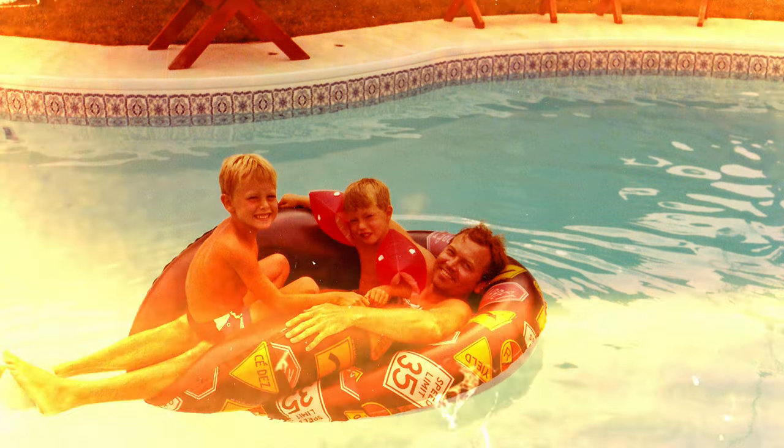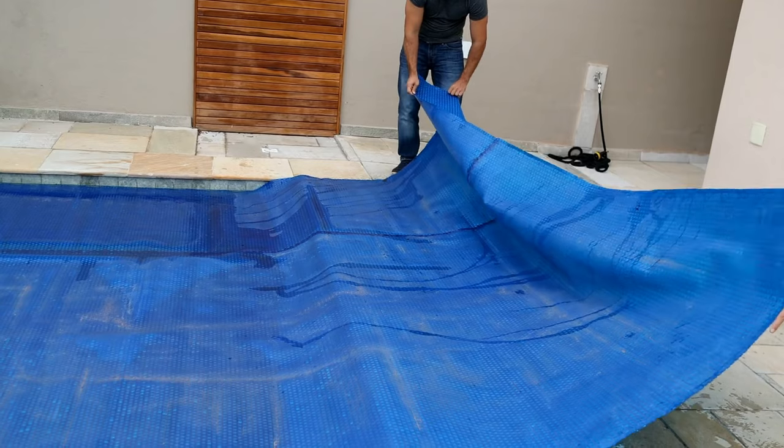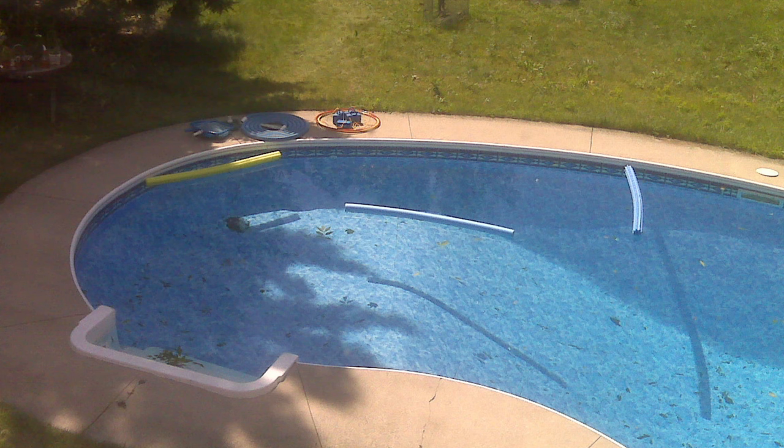I was lucky — I grew up with a pool. My mom used to joke about how they'd put a bathing suit on us when summer started and we wouldn't take it off until they sent us back to school in the fall. Back then, pools were a lot of work. We had to check the chemical balance daily, add liquid chlorine, put the solar blanket on each and every night just to keep it warm, and of course there were the weekly vacuum sessions.